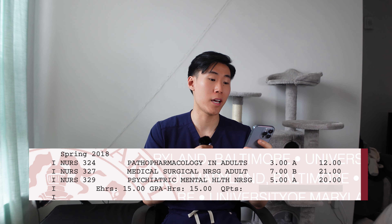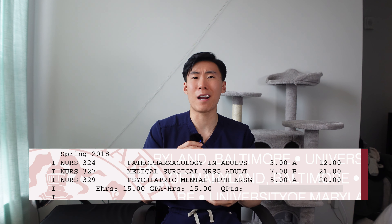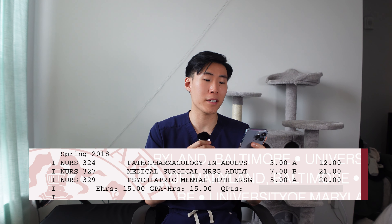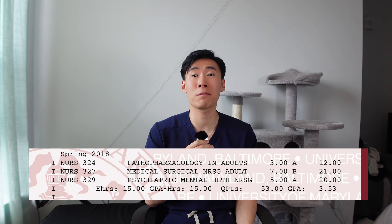For the next course, psych, I got an A. Psych wasn't easy, but wasn't hard — it was kind of just average. Like if you just tried your best, you'll probably get an A or high B. So for my second semester of nursing school, I got a 3.53 GPA — an improvement from last semester.